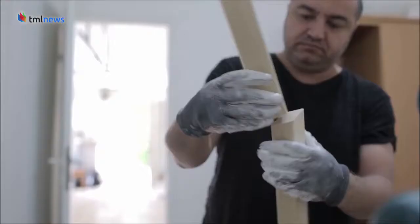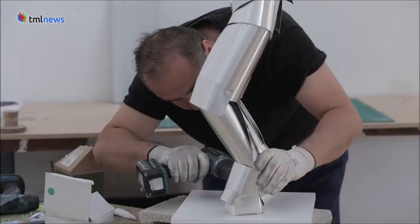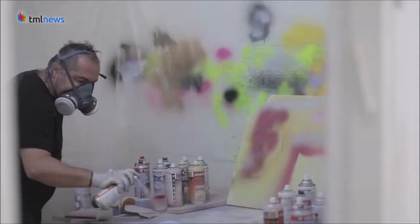He creates his sculptures spontaneously with very little planning, using a wooden frame as an outline. His process relies on intuition and a few basic tools like scissors.